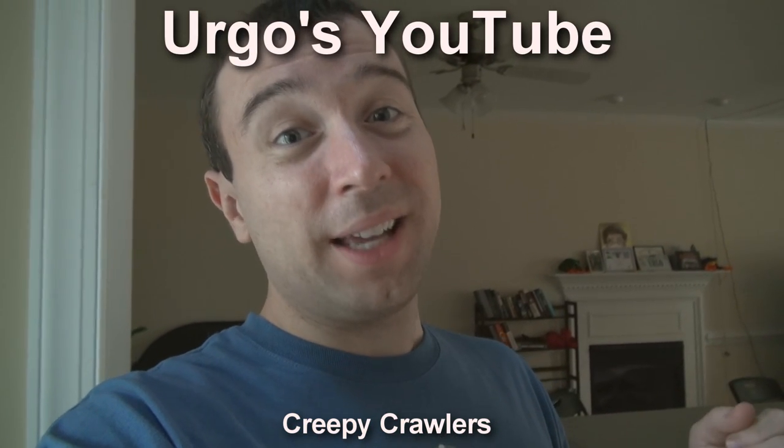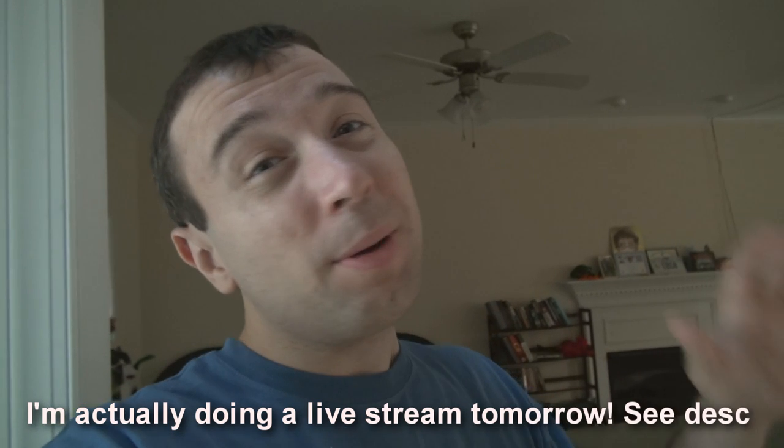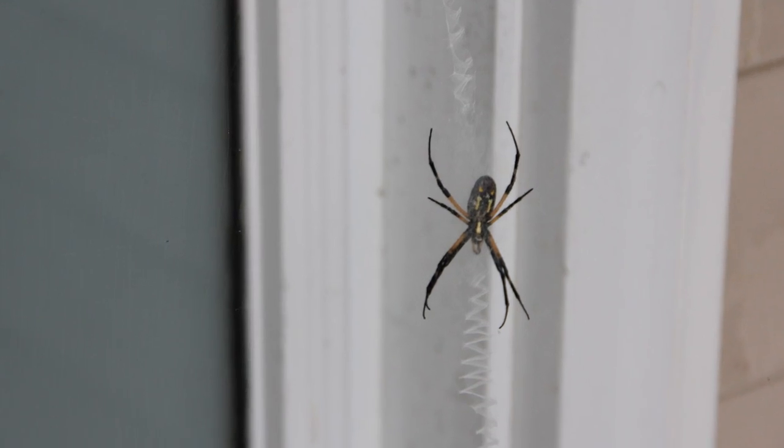Hey YouTube, it's Ergo. If you guys don't like creepy crawlers, you might want to just hit like and come back tomorrow — maybe leave a comment, we'll talk still. But this video might not be for you. Check this out.